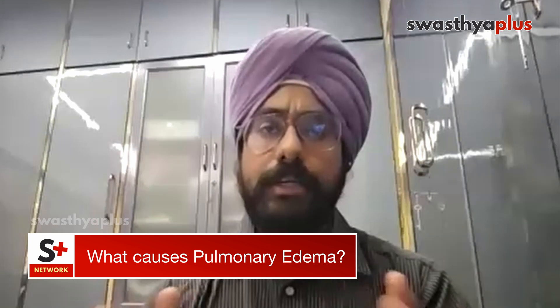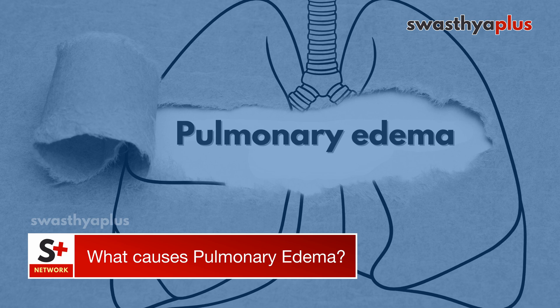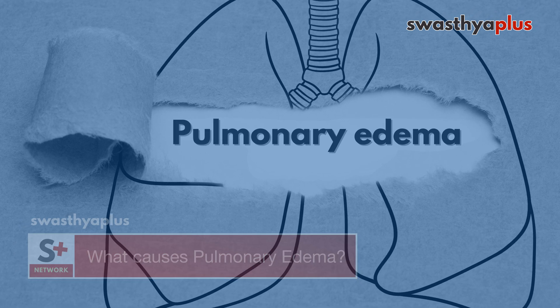The blood starts oozing out — the serum and plasma — into the lungs, and it develops into pulmonary edema. This usually leads to blockage of the alveoli, which leads to decrease in the exchange of gases, causing breathlessness and cough and pink-colored sputum.